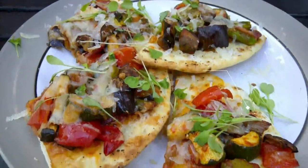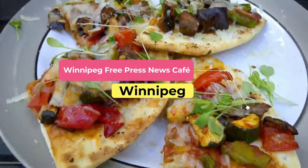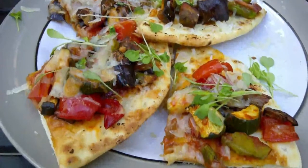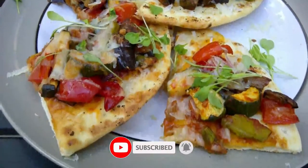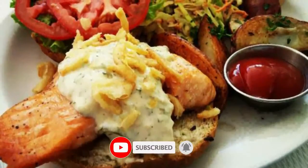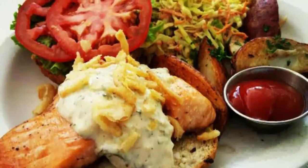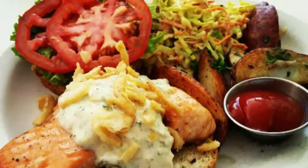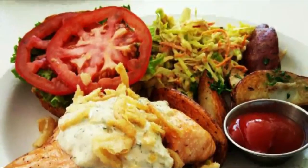Number four: Winnipeg Free Press News Cafe. Located in downtown Winnipeg's historic West Exchange District, the Winnipeg Free Press News Cafe is a unique community meeting place where diners can watch live streaming of news programs. In addition to offering a chance to meet local journalists and see them at work, the cafe also hosts lectures, book readings, and seminars.